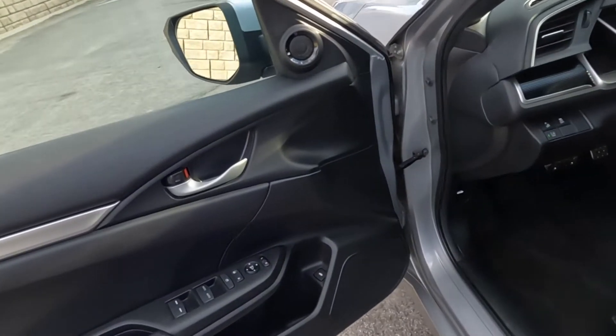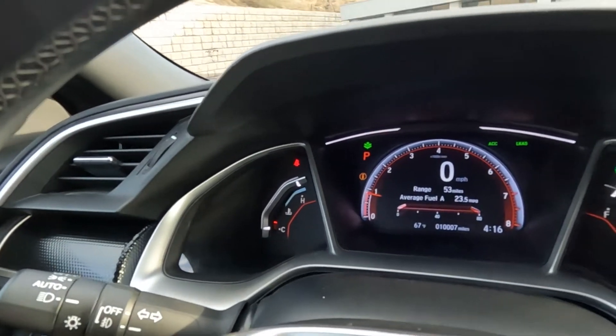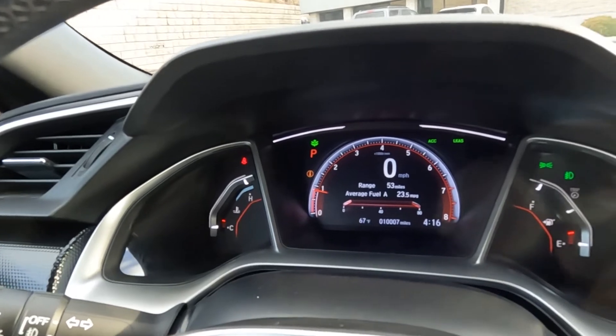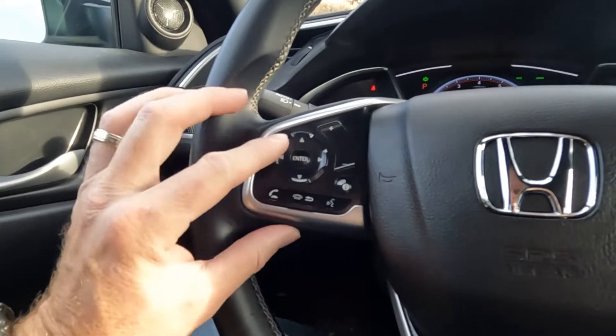The last digits of the VIN are 2770. Hopping in, you'll see that it has 10,007 miles on this vehicle. You've got your paddle shifters, push-to-talk, stereo controls, cruise controls, and push button start.